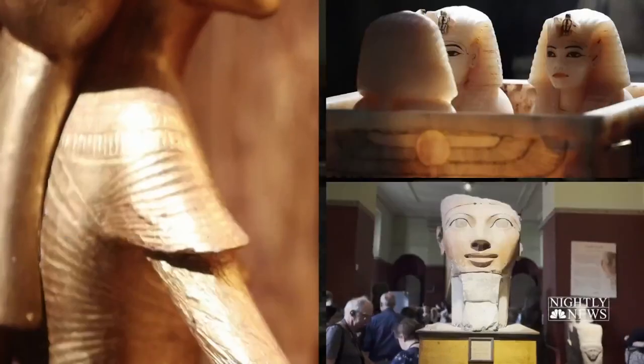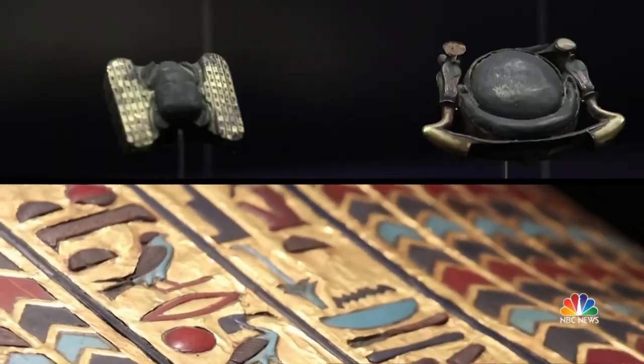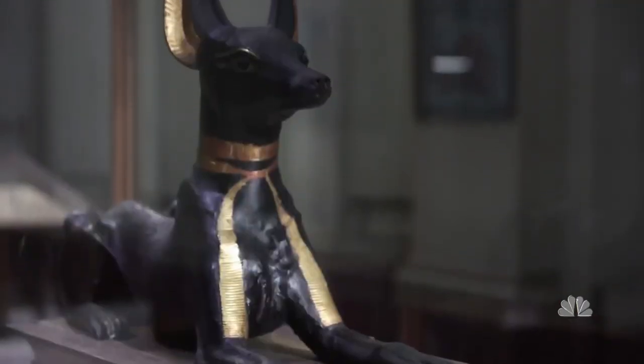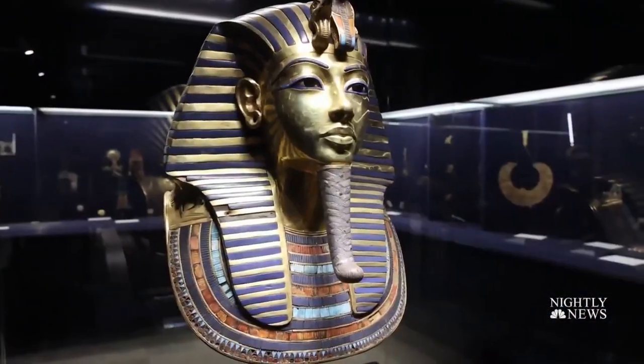This museum is incredible. The 3,000-year-old treasures from his tomb are now on display in Cairo's Antiquities Museum — his gilded throne, the shrine of Anubis, god of the dead, and the most famous piece of all: King Tut's death mask.